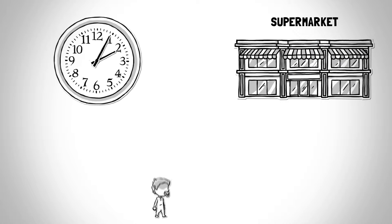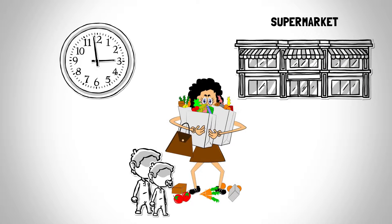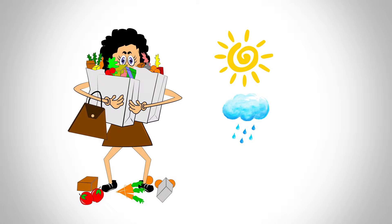Going to the supermarket is very time-consuming, and carrying heavy bags is never any fun, especially in the sweltering heat, rain, or snow.